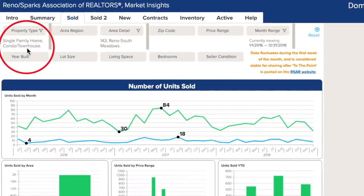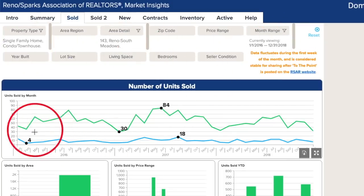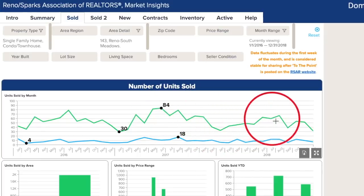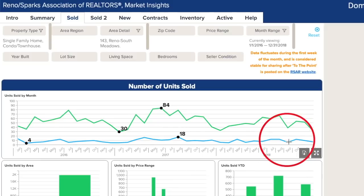We are looking at single family homes and condos for the Reno South Meadows area over the last three years. The green line represents the single family homes and the blue line represents condos. We're only going to focus on the single family homes right now. If you want information about condos, definitely contact Steven McDaniel. You'll see three specific bumps coordinating with three specific years — peaks usually happening in June and July, and the low points in December and January. This is a good snapshot of a three-year cycle in this community.